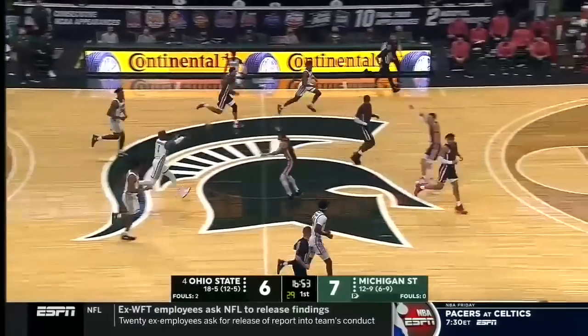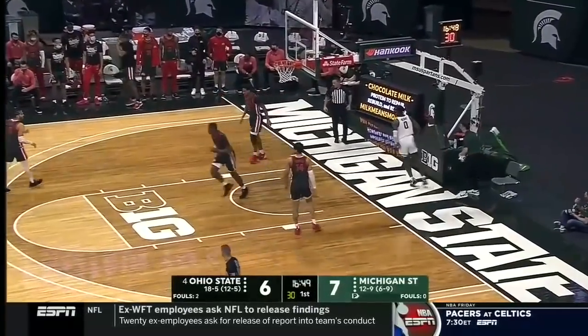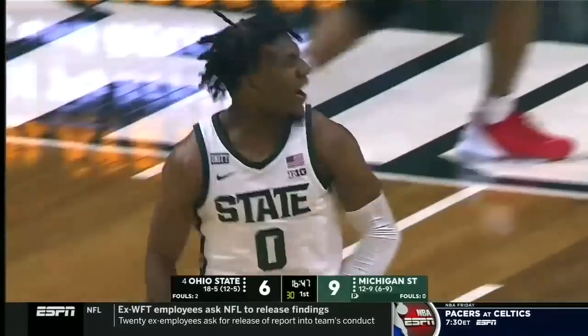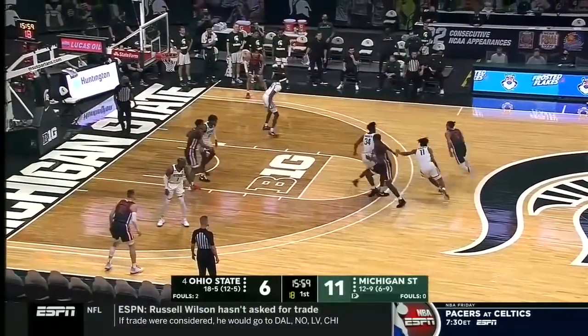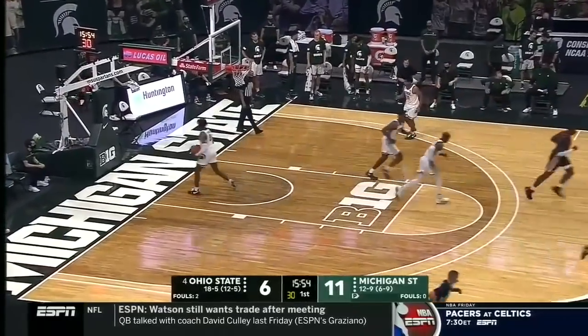Michigan State again being super physical and getting out and running. Oh, the hit ahead for Henry. Tom Izzo told us earlier today since Aaron Henry has dedicated himself to getting to the basket, he's been better.